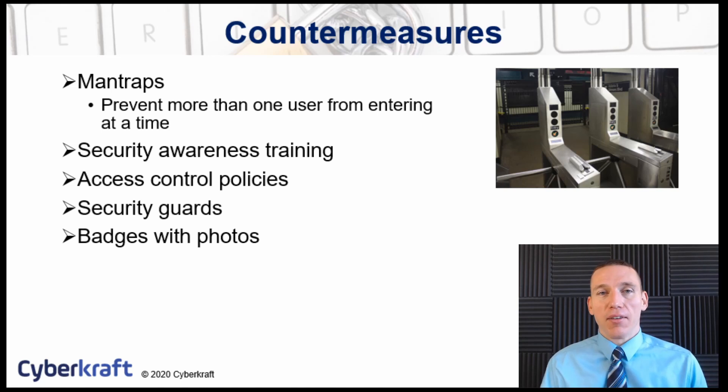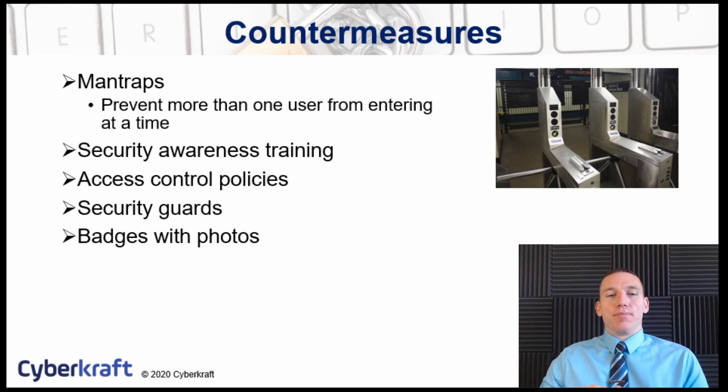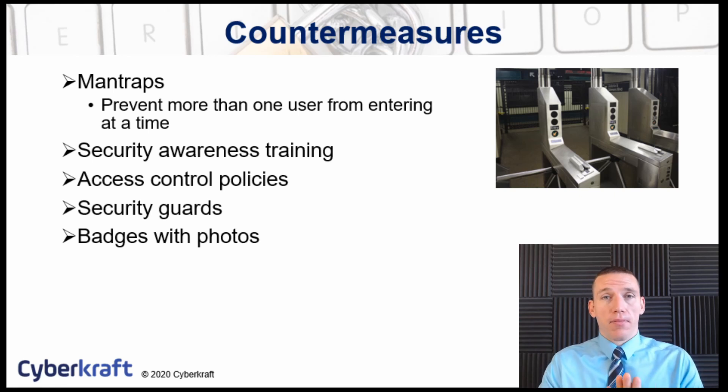How do you stop tailgating? You can tell your employees to try not to let anybody in if you have concerns, but that's not really going to work because those social norms are so strong. So you can use what's known as a man trap — a device designed to prevent more than one person from entering at a time. With a man trap, you enter it and there's a barrier that prevents another person from entering behind you.